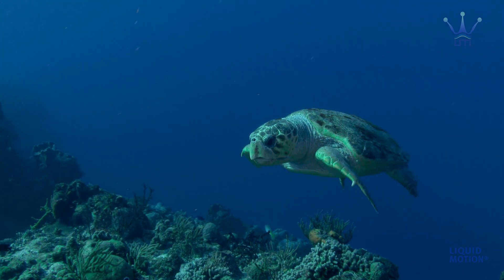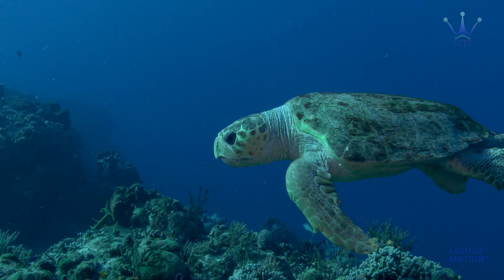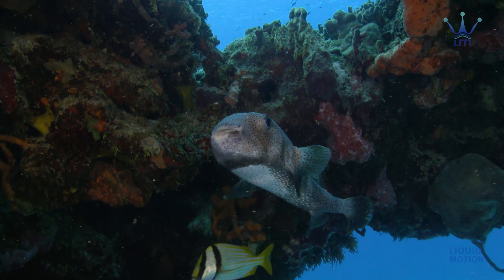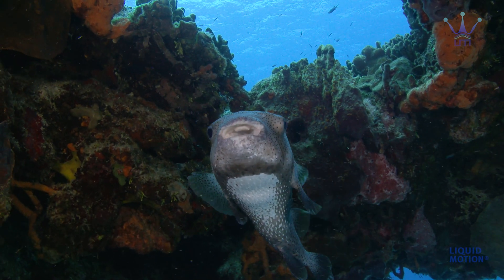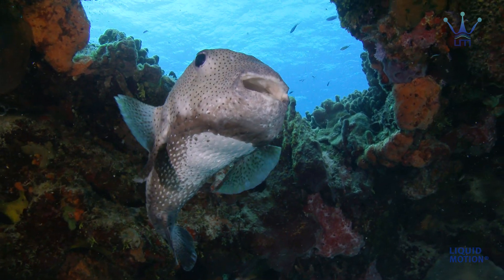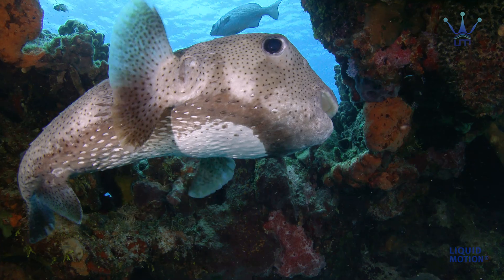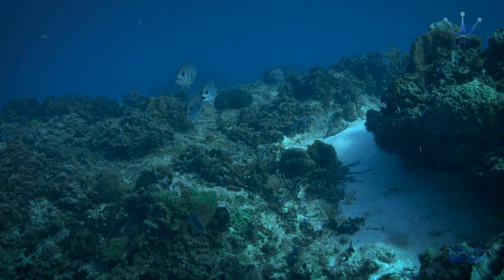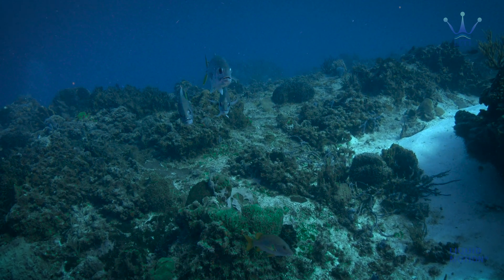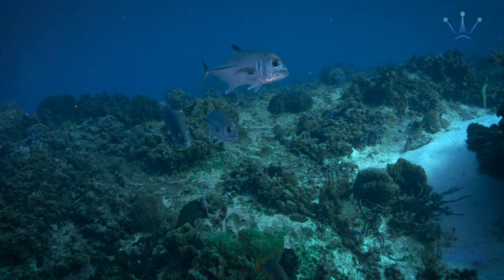How do marine creatures deal with buoyancy? Most bony fish have a swim bladder that helps them achieve perfect neutral buoyancy at any depth. This allows them to save energy while swimming.